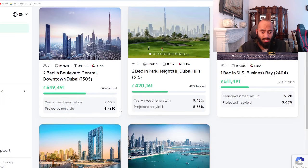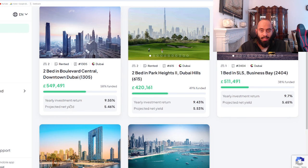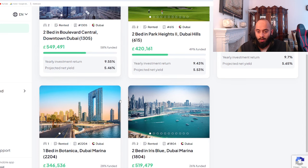We can see one change they've actually done — previously there used to be another two metrics, like annual yield and things — so now we've just got the projected net yield, which is nice, it makes things a lot more clearer.